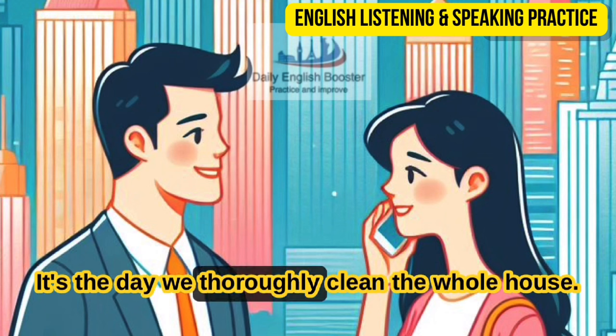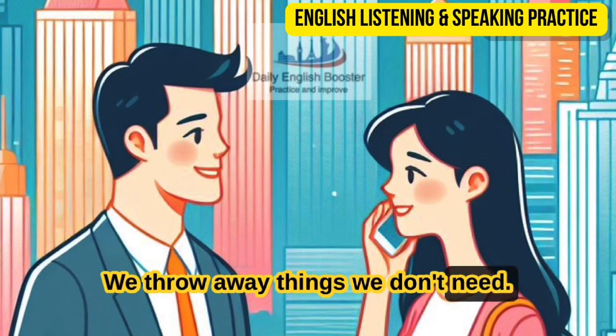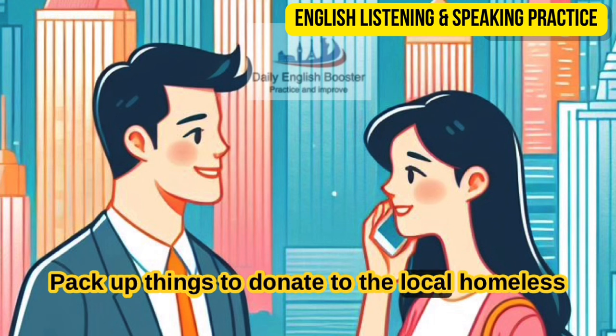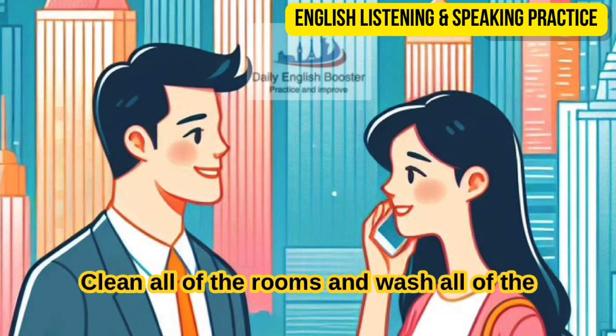It's the day we thoroughly clean the whole house. We throw away things we don't need, pack up things to donate to the local homeless shelter, clean all of the rooms, and wash all of the windows.